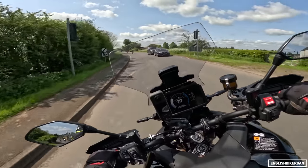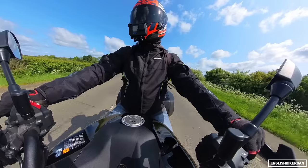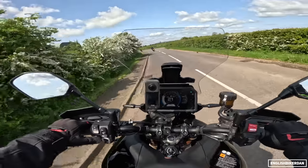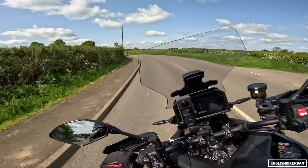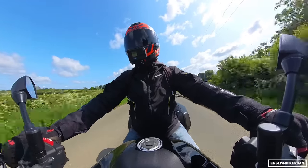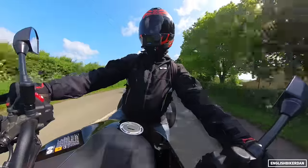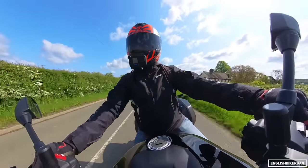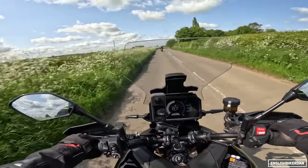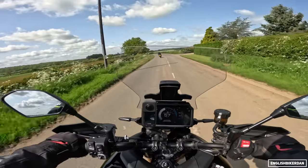There are some vibes, but only when you really give it the beans around seven and a half thousand rpm, and you're not really going to sit at that rpm that often, so I don't think it'll be an issue. The noise from the airbox sounds absolutely fantastic, and even making peak torque at 7,000 rpm, it really is a very potent engine.